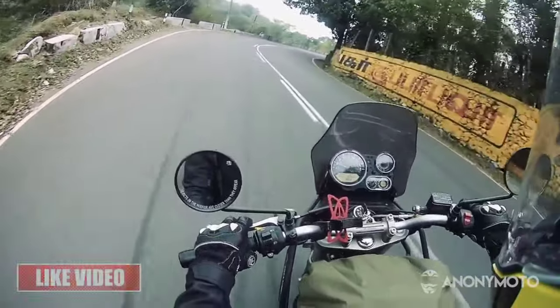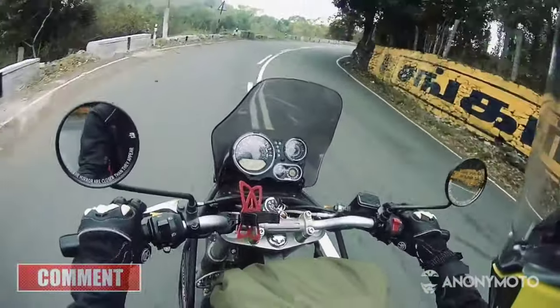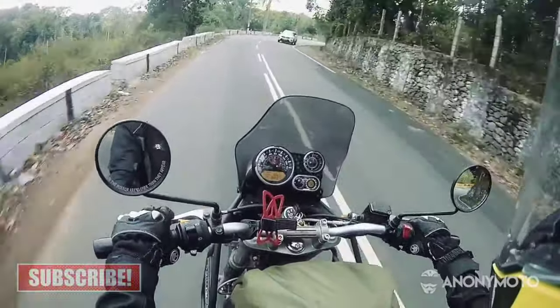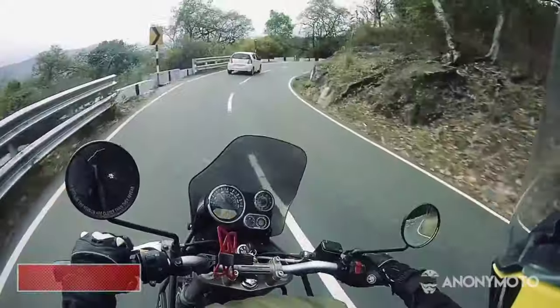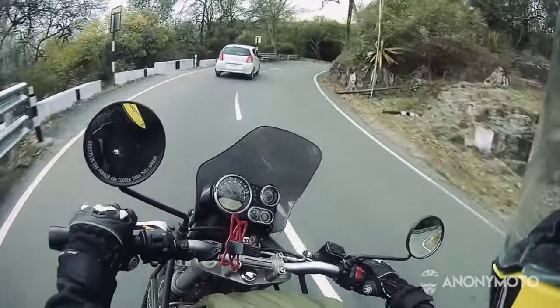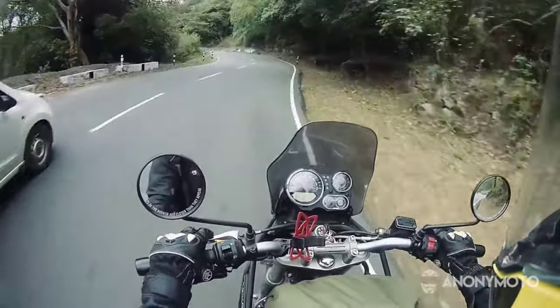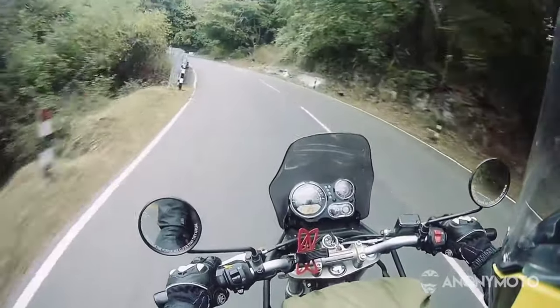The 2021 Royal Enfield Himalayan is also expected to feature a redesigned windscreen. The new one is a bit taller, which should provide enhanced wind protection and reduce rider fatigue, especially on long-distance rides. Royal Enfield would also add a tint to the new windscreen.